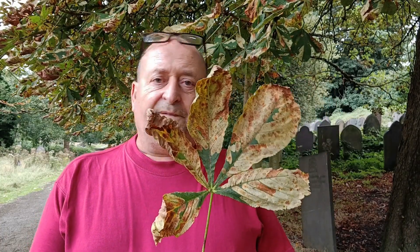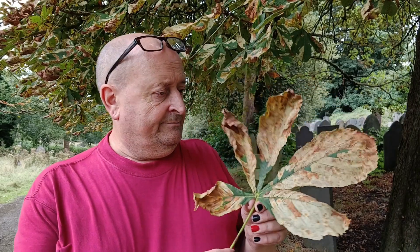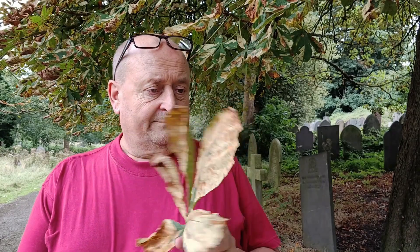By now, every horse chestnut tree in Nottinghamshire and much of the UK probably has varying degrees of this kind of damage on it. It's a very successful species, helped of course by the fact that it has three broods in most years. It's very much the rabbit of the Lepidoptera world.